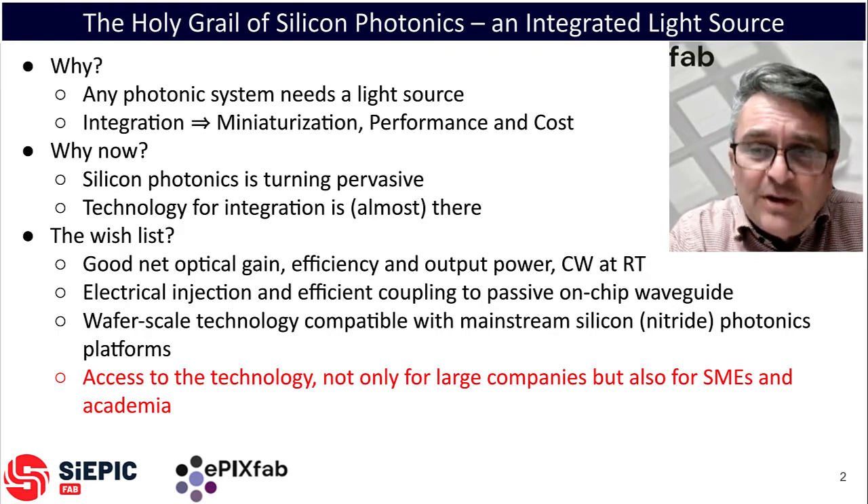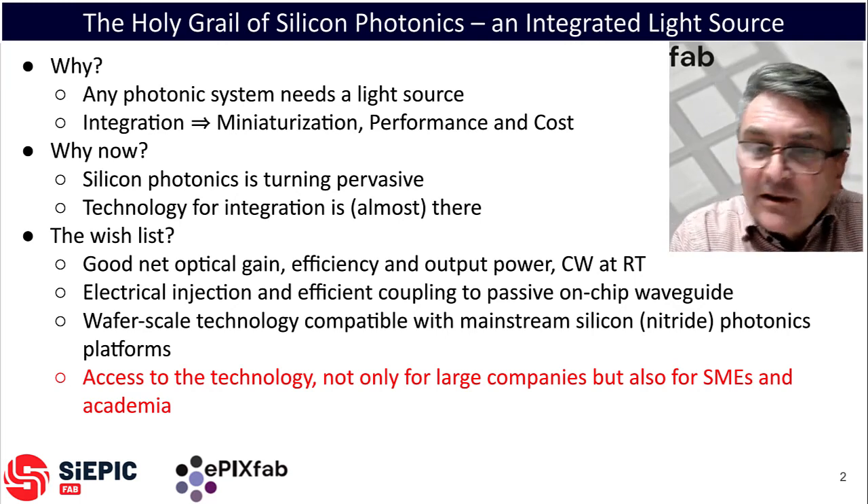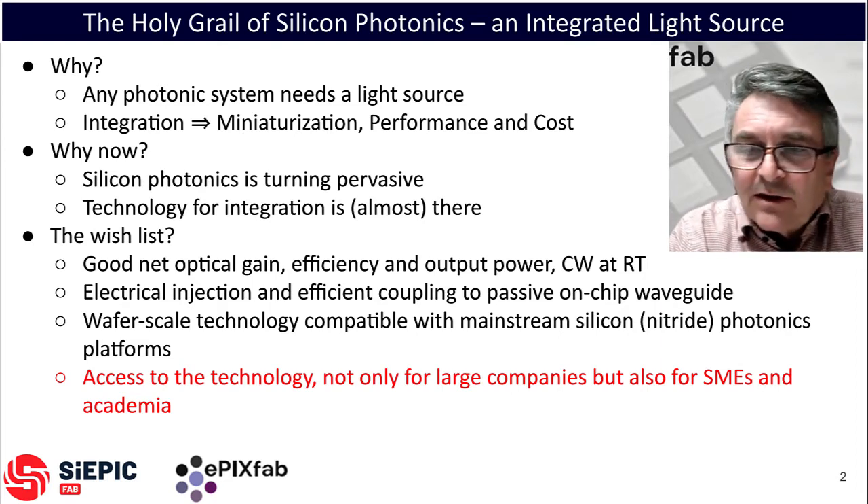With the rapidly growing range of applications enabled by silicon photonics, we see that the assets of integration start to materialize. And this happens at a pivotal time, perhaps, where the technology is getting ready for it.